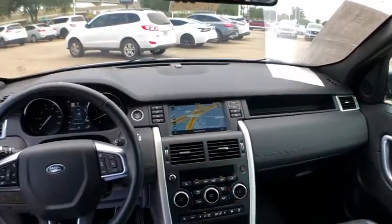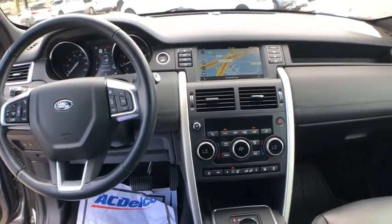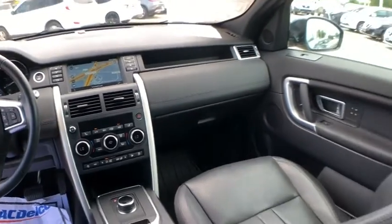Four-wheel disc brakes, security system, heated steering wheel, electronic stability control, fog lights, trip computer, rear window defroster, power windows, brake assist. Come take a test drive today.